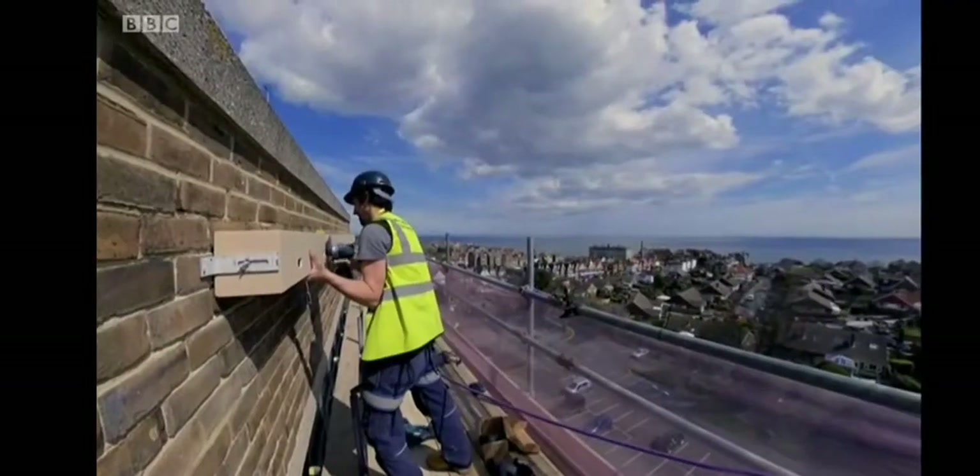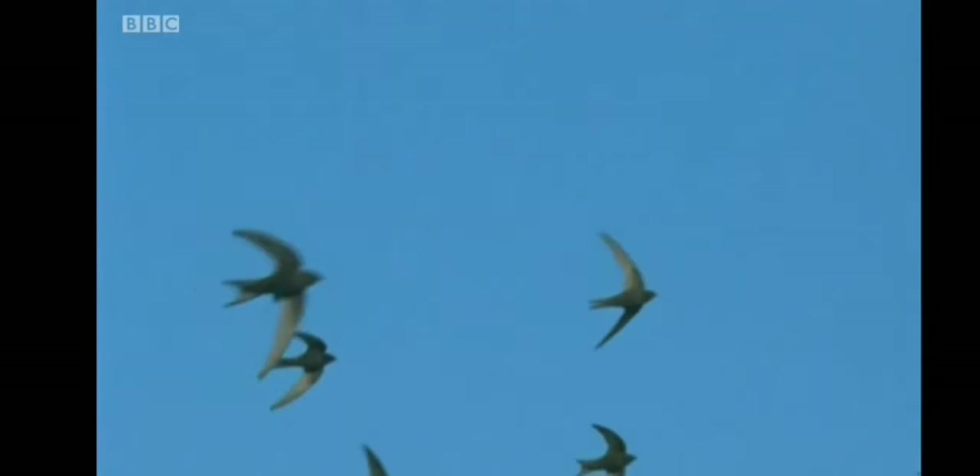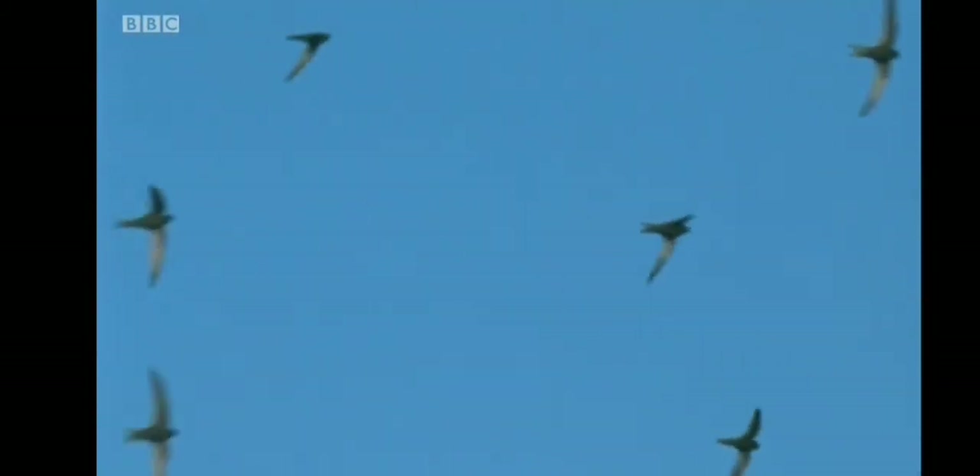I believe this is Kent's first fully artificial swift colony. We've put seven boxes up because they're a gregarious bird — they like to nest in colonies and they want the company of each other. The problem swifts face is thought to have a lot to do with the crash in insect populations and modern building methods that don't leave space for the birds.